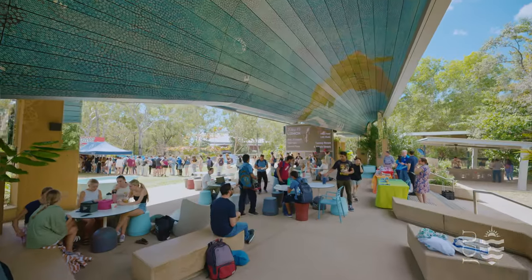The next stop on our tour is Central Plaza. There are a range of events held here regularly, where students can come for free food, to meet new people and relax.